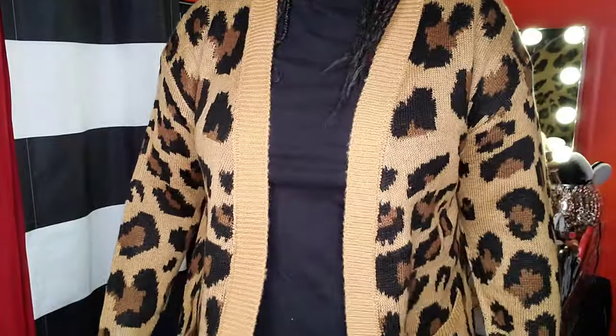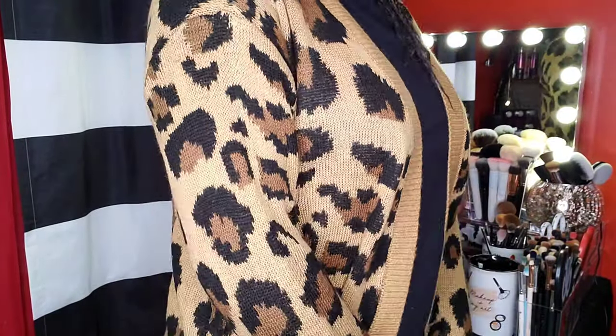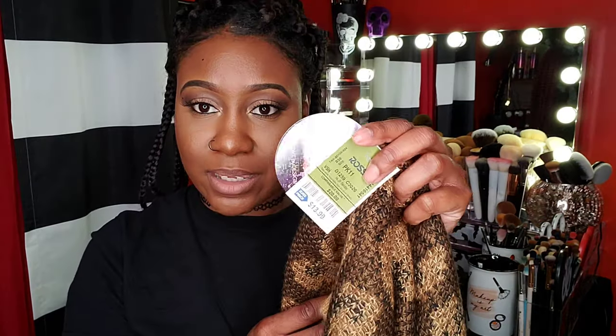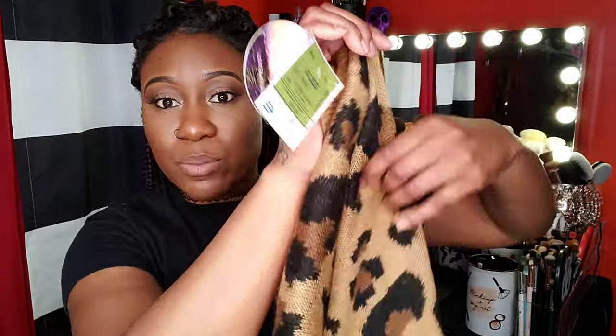The last thing I got from Ross was a cardigan. I found this cute cheetah print cardigan. There's one at Target that I want but it's like $30 — I really don't want to pay that. I really wanted this one in a medium and it was $13.99 at Ross. It feels really good, nice and warm.